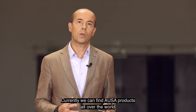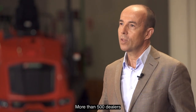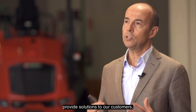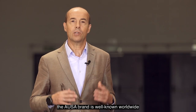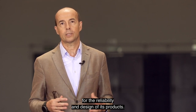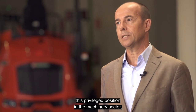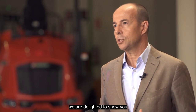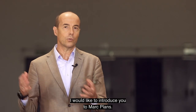Currently we can find AUSA products all over the world thanks to the invaluable help of our network. More than 500 dealers provide solutions to our customers, support them in their projects and answer their queries. Thanks to them the AUSA brand is well known worldwide for the reliability and design of its products. And in order to maintain this privileged position in the machinery sector we are delighted to show some truly innovative products today. So without further ado I'd like to introduce you to Mark Plans.